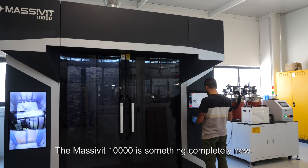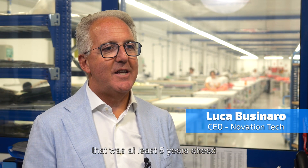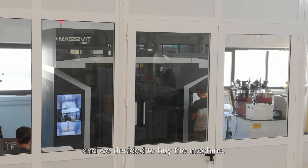The Master V10,000 is something completely new. It was the first time that we saw something that was at least five years ahead compared to the technology we saw in the market. That's why we sat down the same day and we decided to buy the machine.